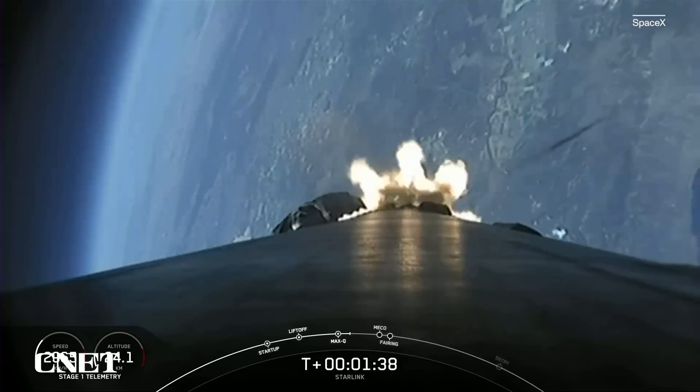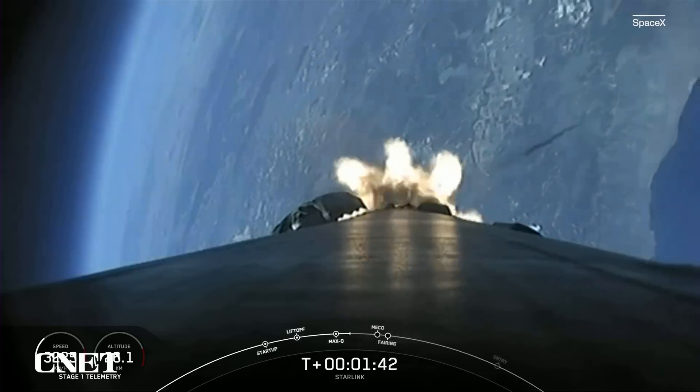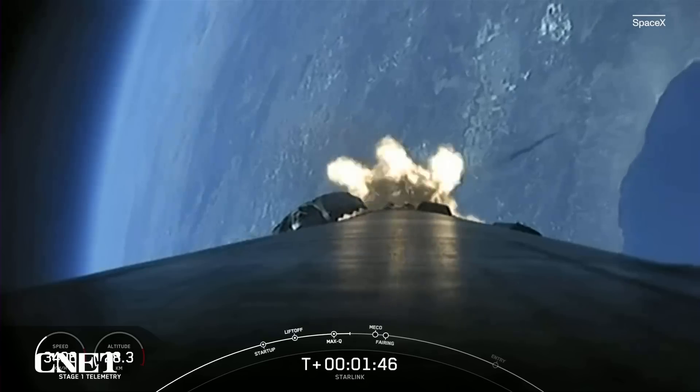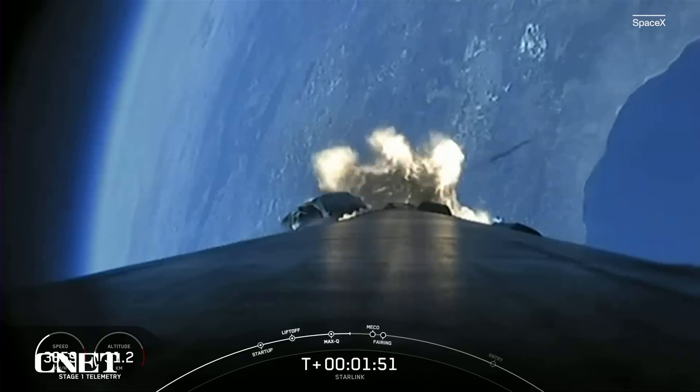Falcon 9 has just passed through max Q, which is the maximum dynamic pressure that it will feel during flight. We have begun chilling in our Merlin vacuum engine on our second stage. Everything is looking good. We are under a minute to main engine cutoff, stage separation, and second engine startup.